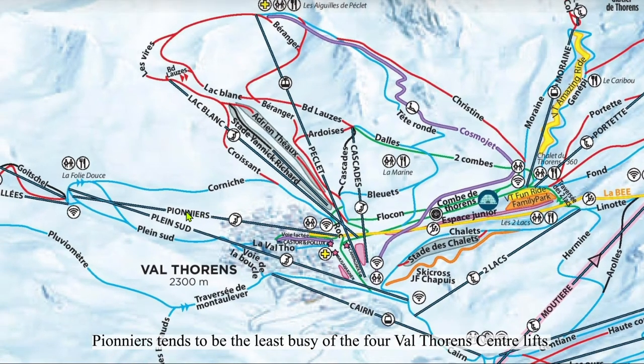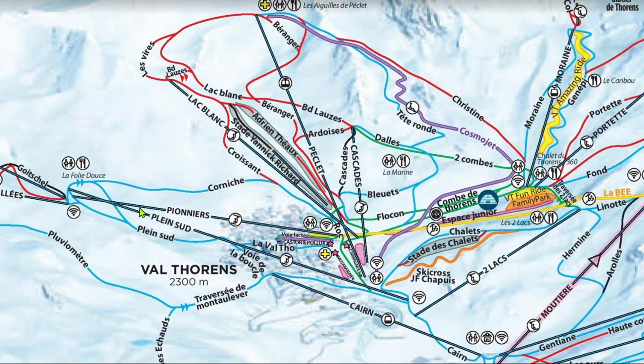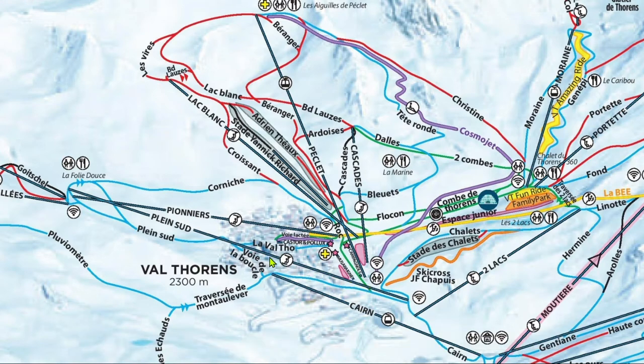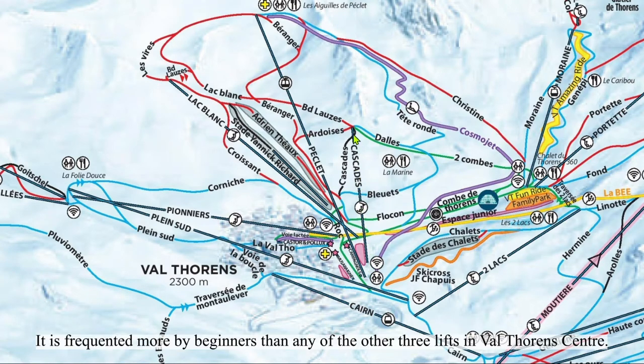Pierre-Loset tends to be the least busy of the four Val Thorens centre lifts. It's certainly consistently less busy than Plein Sud, the other lift going to the same summit. On some less busy days, Pionet won't be running. If you get to Pionet and it's not running, just ski on down to Plein Sud. Cascade is a shorter six-pack that practically parallels Péclet. It is frequented more by beginners than any of the other three lifts in Val Thorens' center.